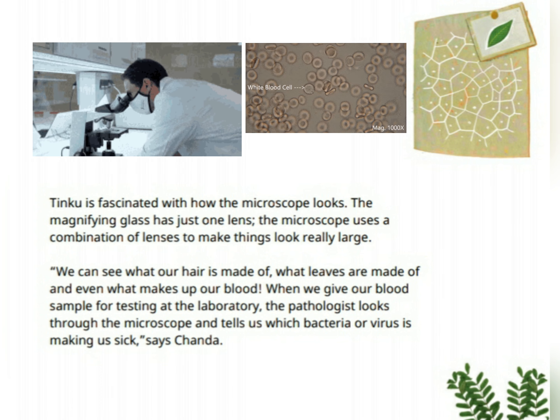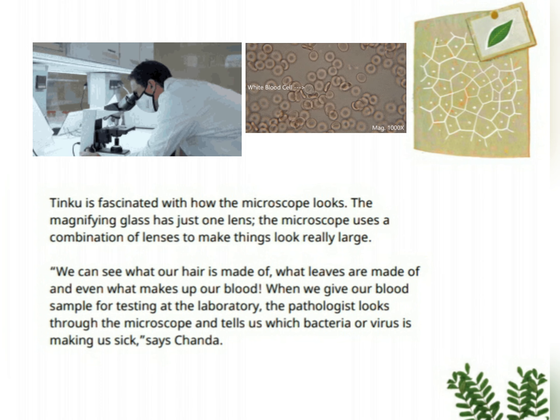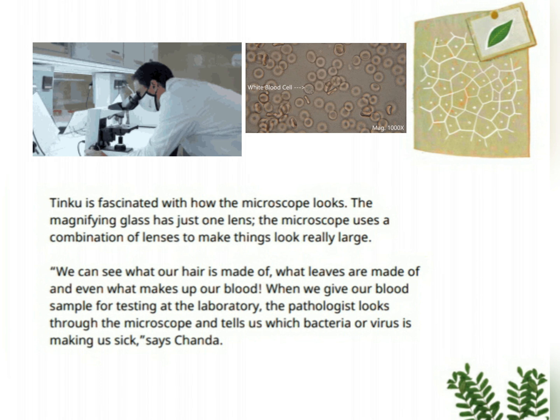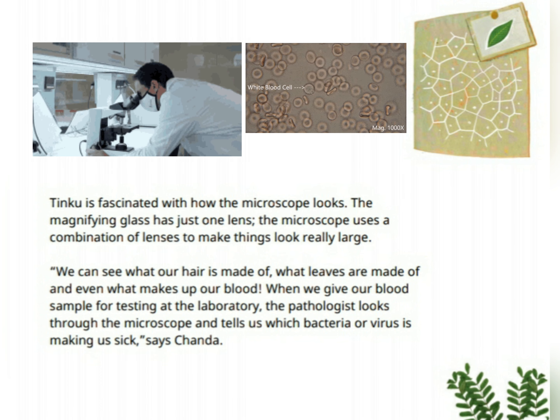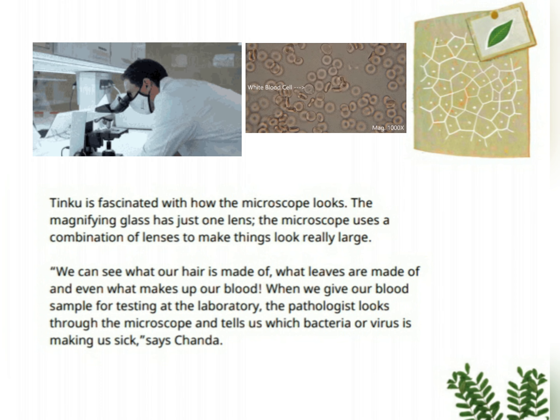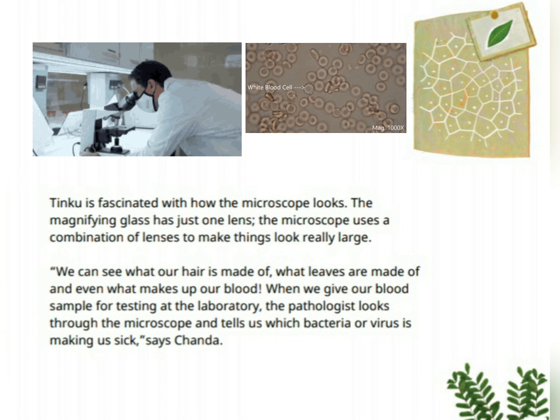We can see what our hair is made of, what leaves are made of, and even what makes up our blood. When we give our blood sample for testing at the laboratory, the pathologist looks through the microscope and tells us which bacteria or virus is making us sick, says Chenda.